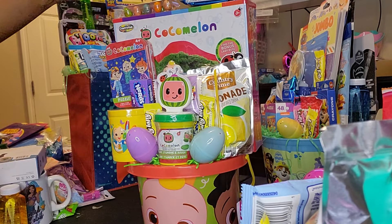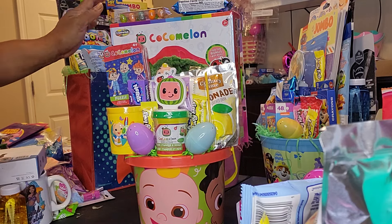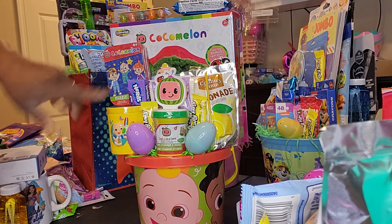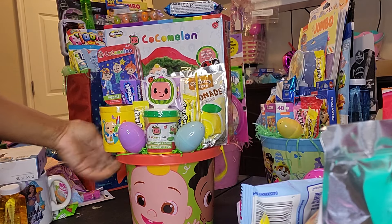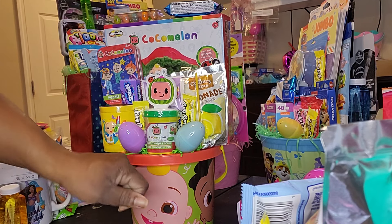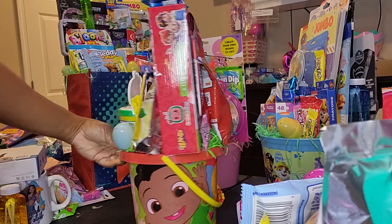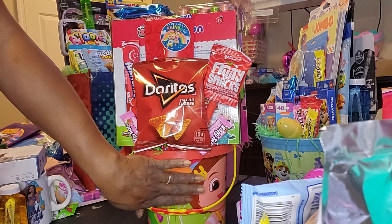Then I have this Cocomelon one. I have this Cocomelon toy — one of the ones that came from Hobby Lobby on clearance. On top I got a rice crispy treat and bubble gum eggs. I have the Cocomelon puzzle from Dollar Tree, a little cup from Walmart with candy in it, and play-doh and a stamper that came from Dollar Tree. I have snacks as well. This bucket came from Dollar General for about three dollars.